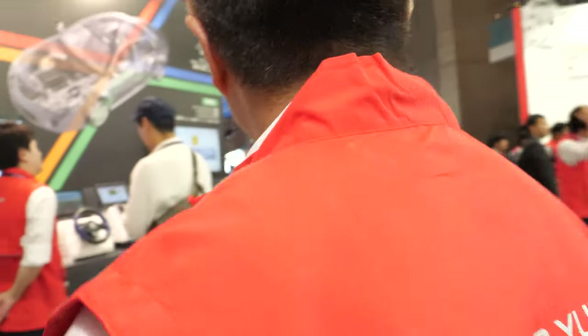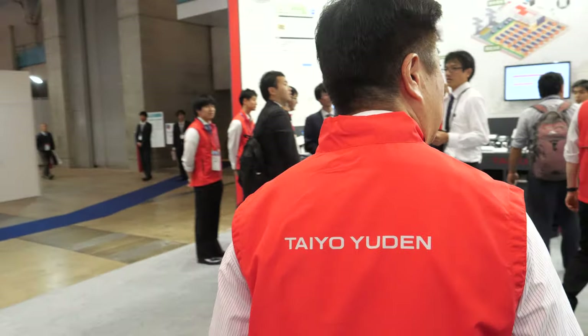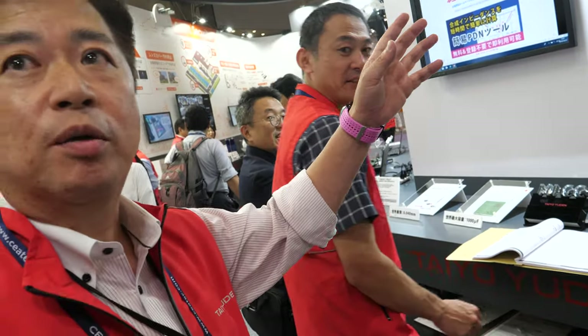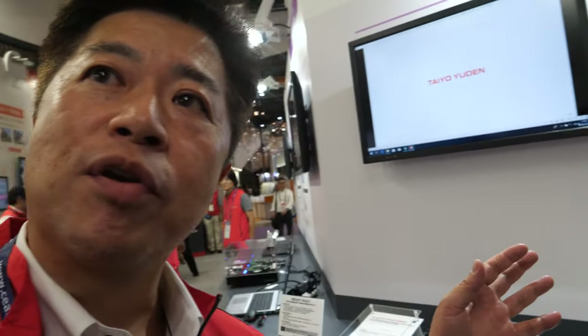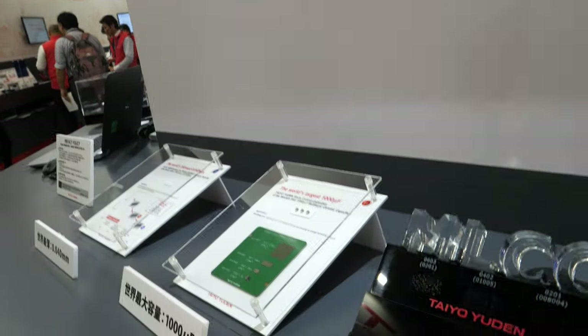How is it possible that you do everything? We're one of the market leaders. Let's go to the capacitor section. This is the MLCC — multi-layer ceramic capacitor. Revenue-wise Tayo Yuden is about 2 billion US dollars, and more than 50% is coming from the capacitor business.